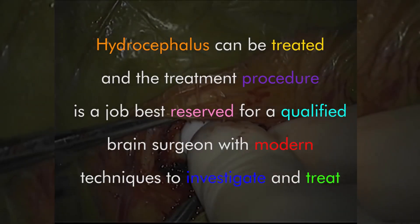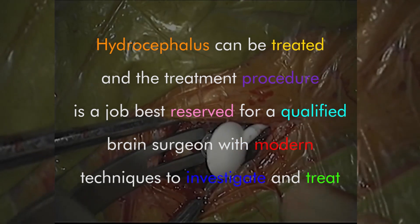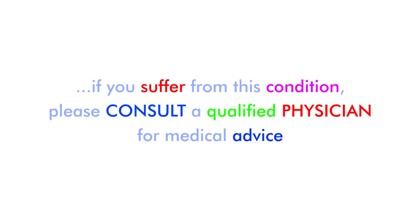Hydrocephalus can be treated, and the treatment procedure is a job best reserved for a qualified brain surgeon physician with modern techniques to investigate and treat. If you suffer from this condition, please consult a qualified physician for medical advice.